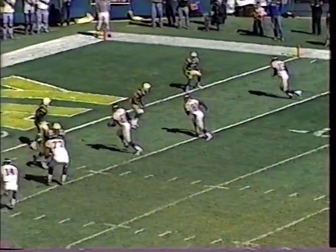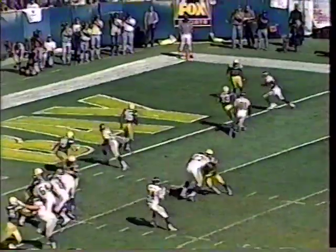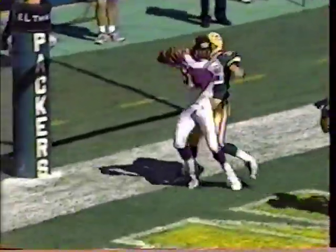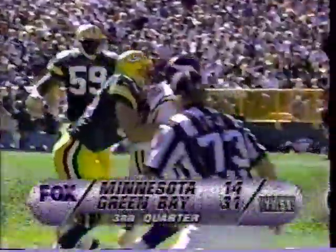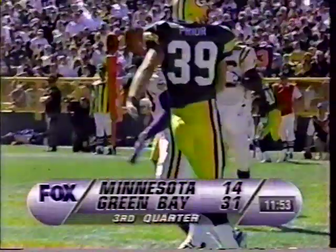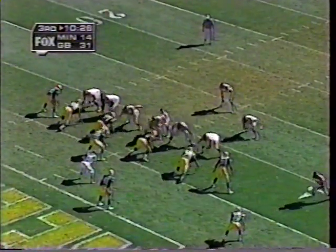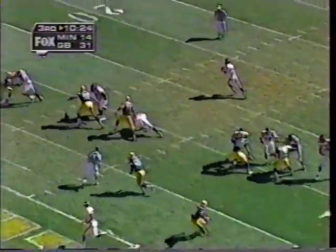You're going to see Chris Carter just come right in here on a slant — he's covered. From Johnson to Carter, 31-14. Brad Johnson has Robert Smith deep, fakes the handoff to him — that is incomplete.